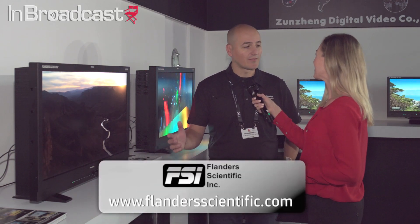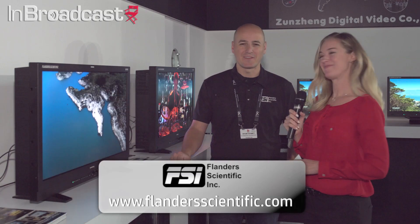For people that are interested in these products and everything FSI, the website is FlandersScientific.com. Thank you so much, Brahm. No problem, thank you.